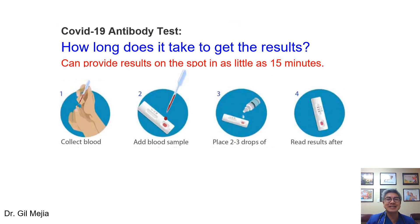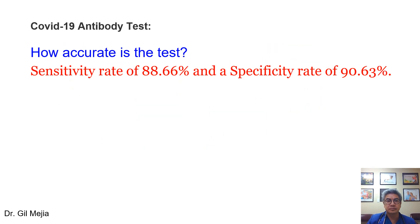How long does it take to get the antibody test result? You can get the result within 15 minutes. How accurate is the test? It's highly sensitive and highly specific — so more or less, it's about 90% accurate.